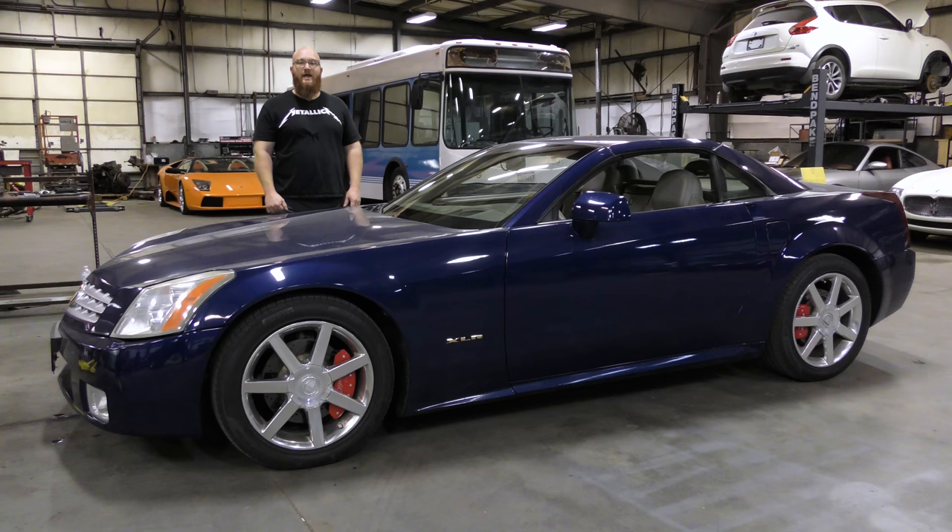This is a 2004 Cadillac XLR — not the XLR-V, just the XLR — and yes, it has a North Star V8. This is actually our fourth North Star, and there are really two major things that can happen with these engines, and both of them require an engine out, especially on the front-wheel drive models.